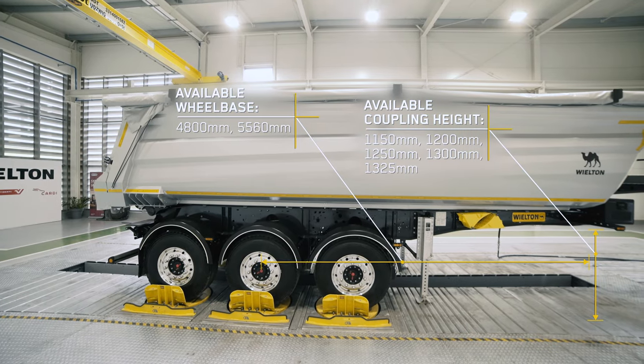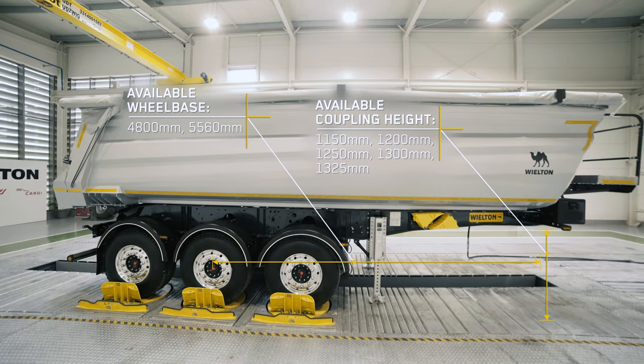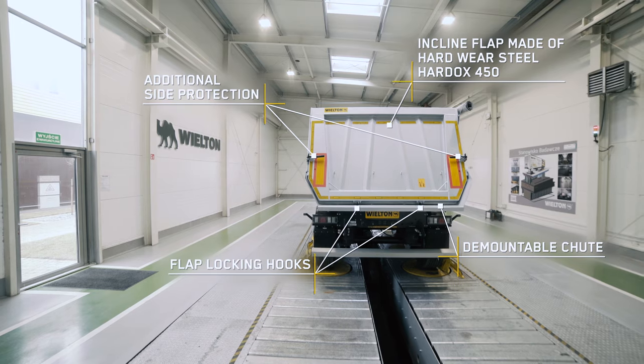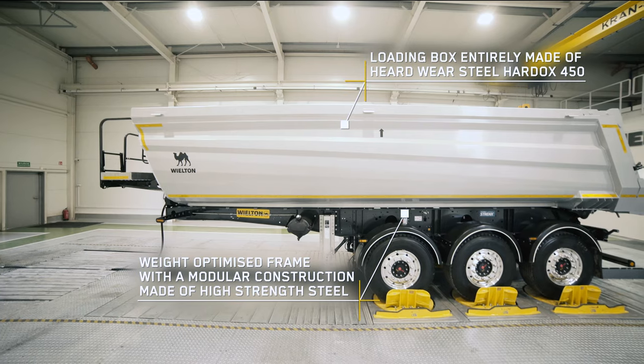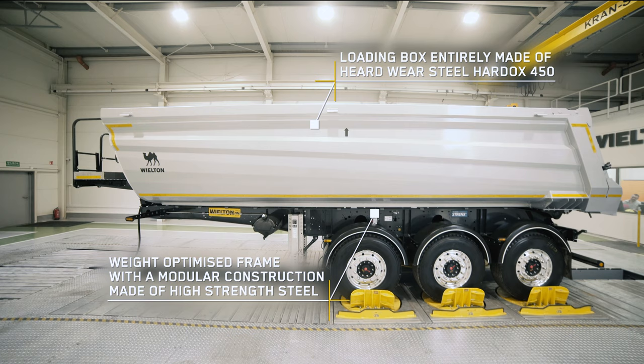The presented product is available in versions adjusted to various client needs. Clients have the possibility to decide about the loading box capacity, the vehicle length, the type of the rear closing, the thickness of the construction material, or the amount and type of additional equipment — everything in accordance with individual needs.